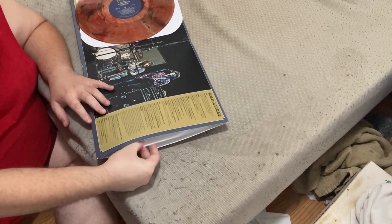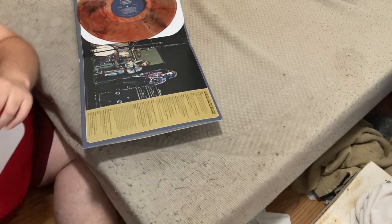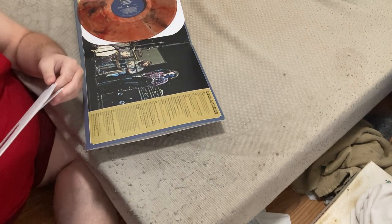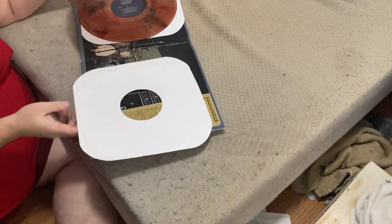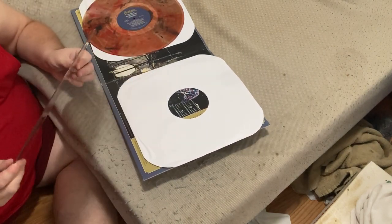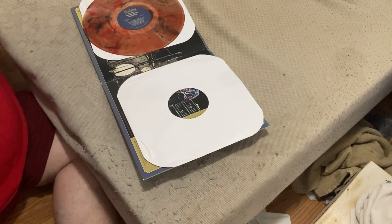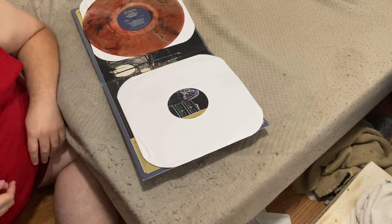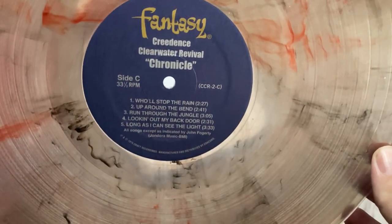We have another vinyl over here which has the same white basic vinyl sleeve, but it's the same beautiful color — it's like a lighter version. It's the same color but a bit lighter, as I was about to say.